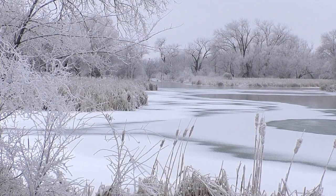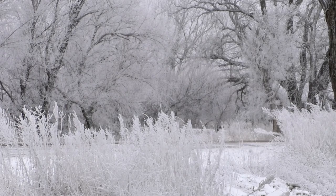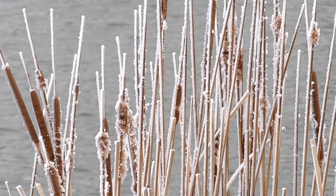Too cold to get out in single-digit highs? No, it's worth it to see such natural art. It doesn't come often, and it doesn't last long — except in your memories of winter's breathtaking sculptures.